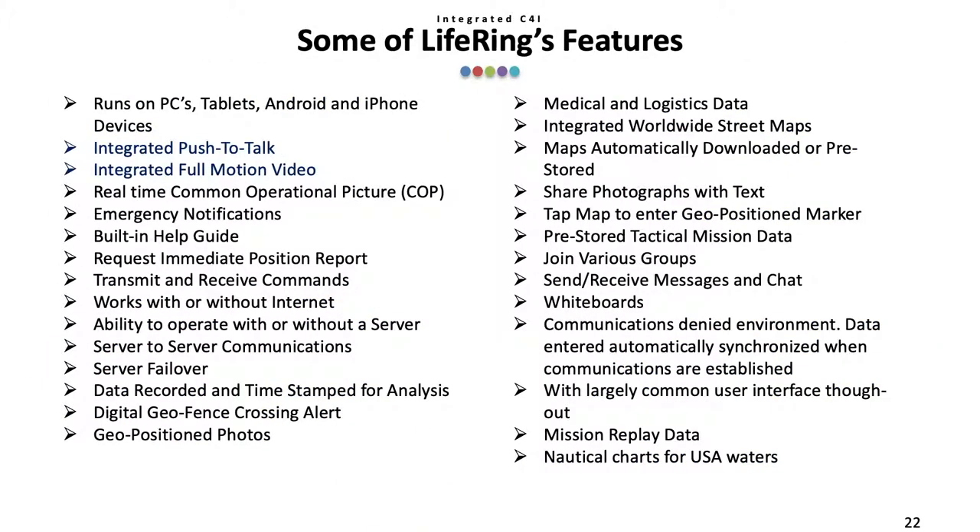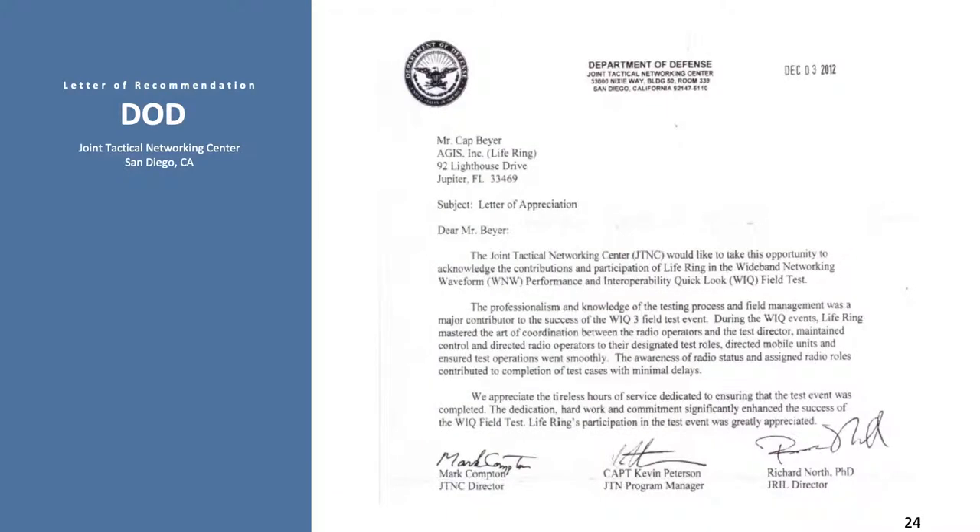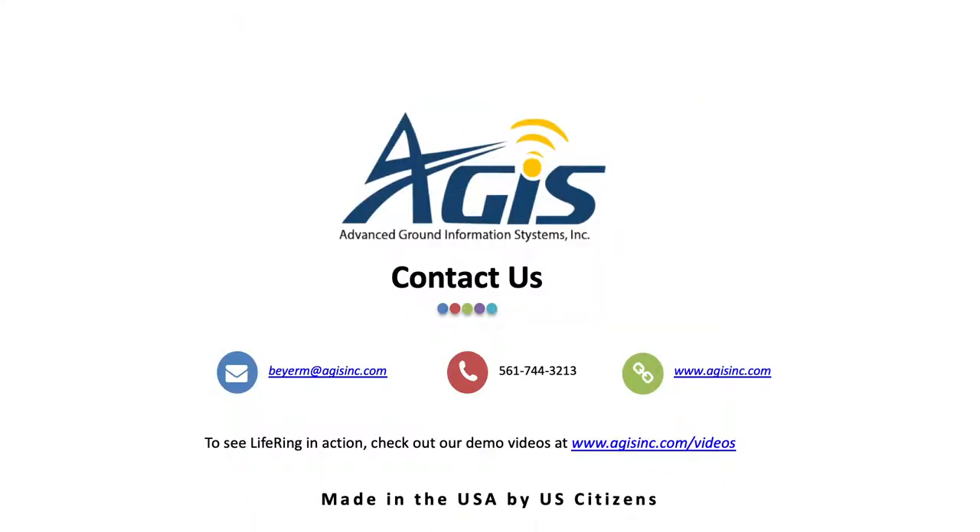Here is a list of some of LIFERING's core features and capabilities, and many of these were covered in the brief. Here are some examples of where LIFERING was used successfully, along with the group who used it and some brief details of the operations. Here are a couple of recommendation letters from clients. Thank you for your time and attention. You can download a hard copy of this presentation at www.agisinc.com/c4i.